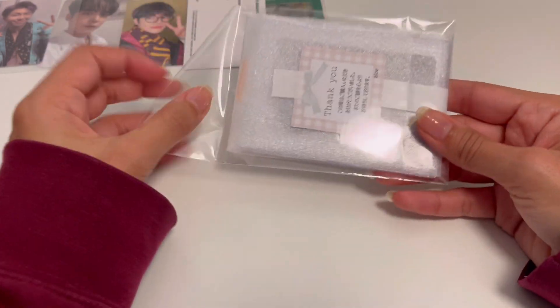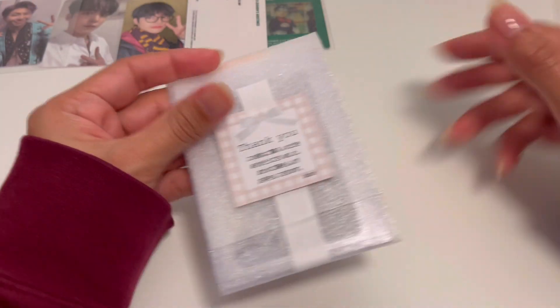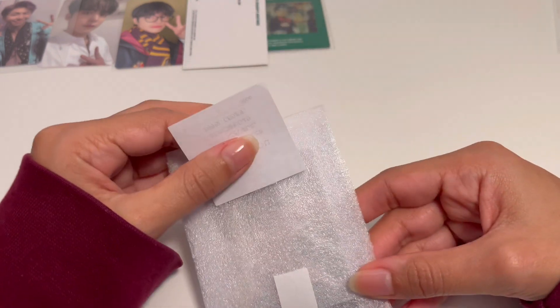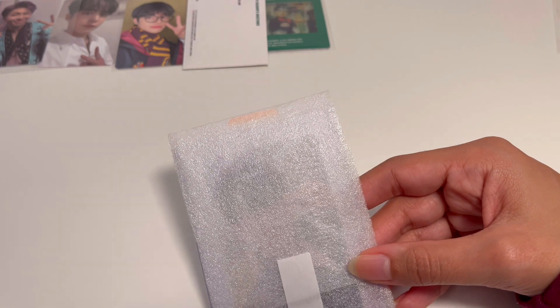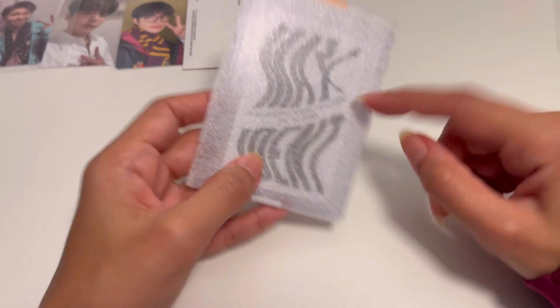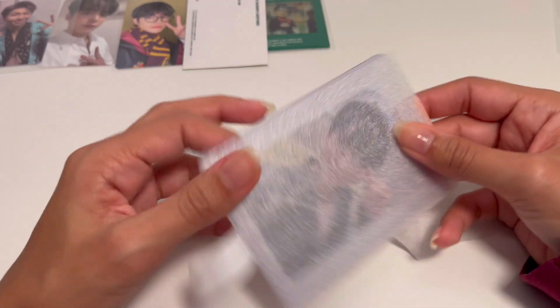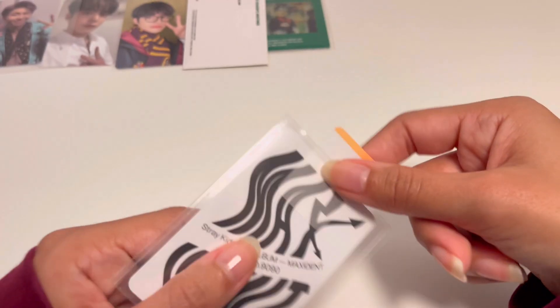I'm really doing this with no idea what I'm getting myself into because the packaging is hiding everything. I love when I get extra little notes. This is a Stray Kids photocard from their comeback — a fun little card.